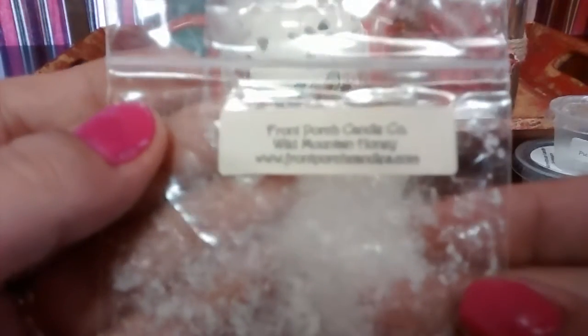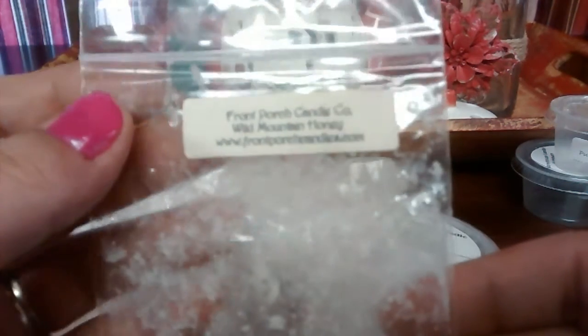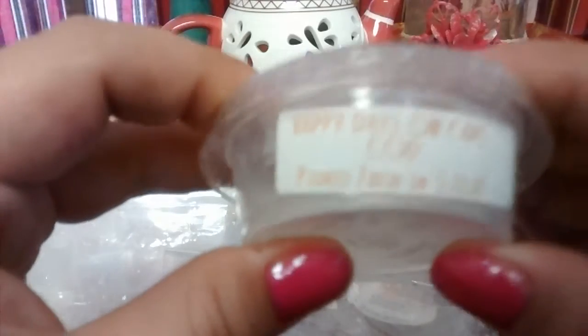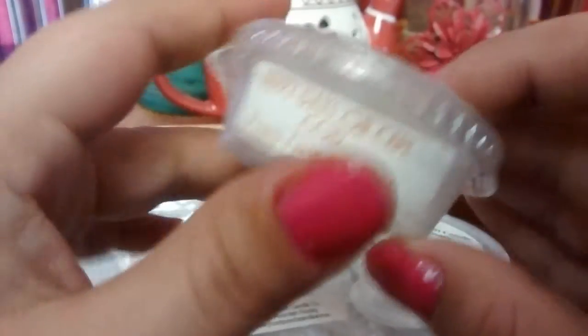Wild Mountain Honey from Front Porch Candle Company — I did not like this one. Honey is not for me; I'm not a fan.